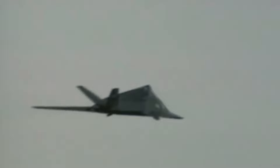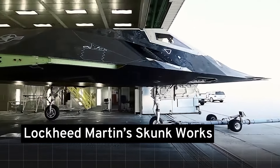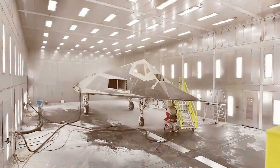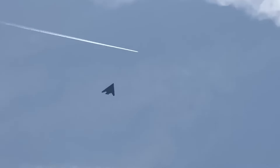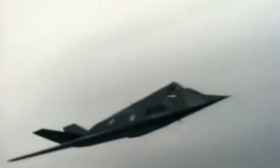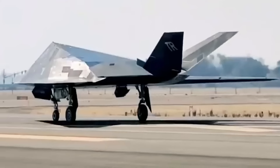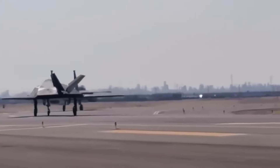The F-117 Nighthawk, often shrouded in mystery, represents a landmark achievement in stealth technology. Conceived in secrecy by Lockheed Martin's Skunk Works Division, the Nighthawk was the first aircraft designed from the ground up with stealth in mind. Its unique design, based on the principles of radar wave deflection, allowed it to slip past enemy defenses with ease. Despite efforts to keep its existence under wraps, public fascination grew, culminating in the aircraft's official unveiling in 1988 — seven years after its first classified flight.